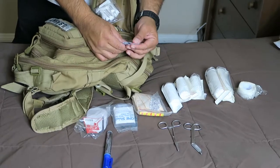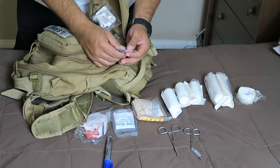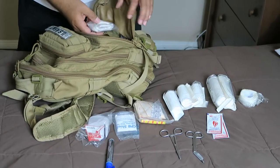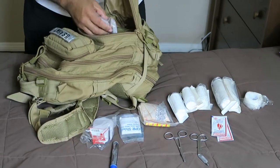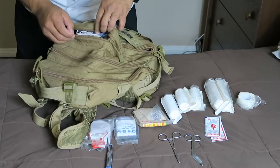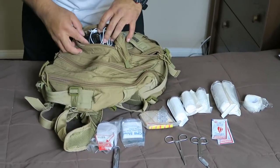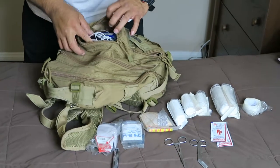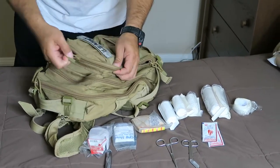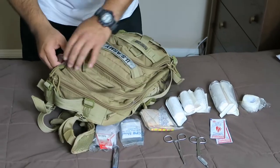Then on this pouch I have chargers and headphones, which is basically what I use from time to time. Now I'm going to take you through the other pouch.